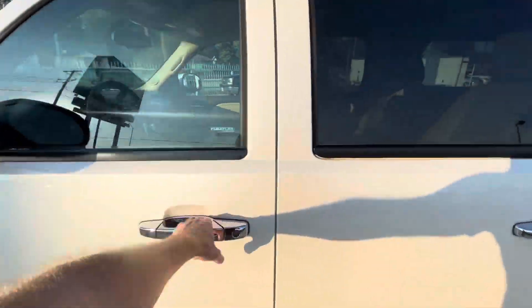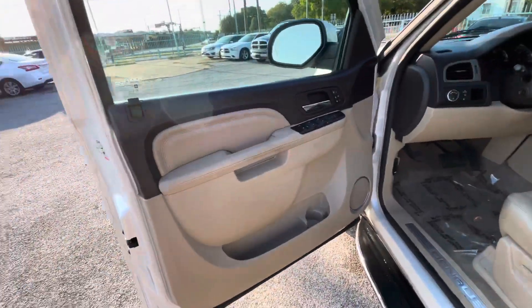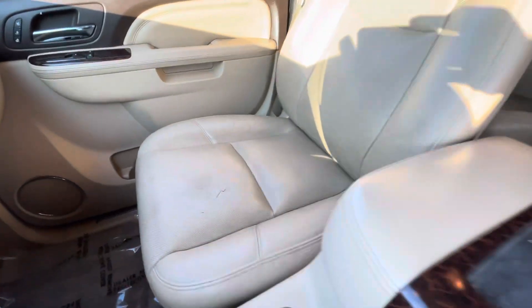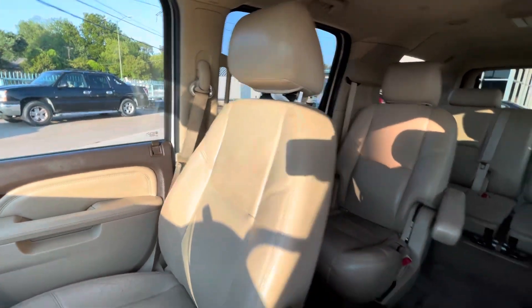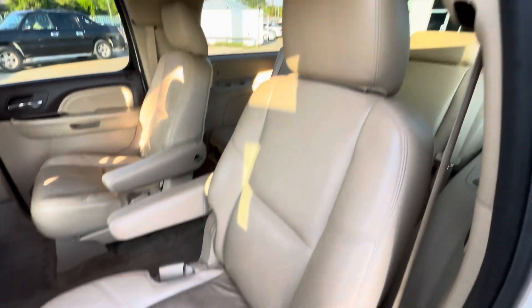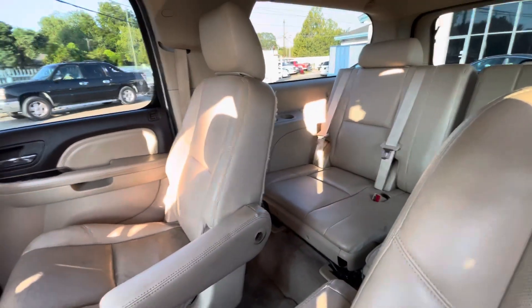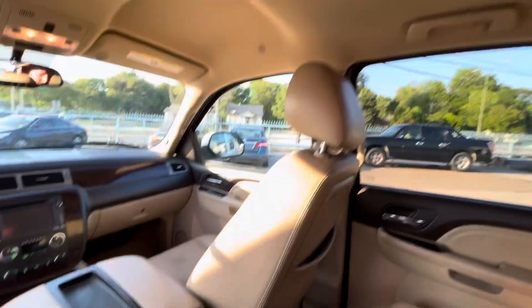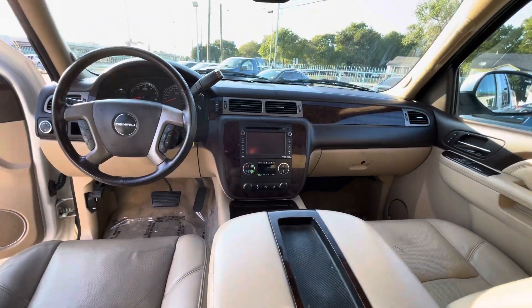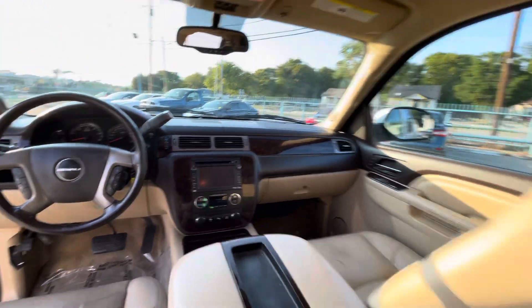Now let's take a look inside. We got this beautiful light leather interior — here's the driver's seat in amazing condition, no rips, no holes. Same on the passenger side, super clean. In the back we got captain chairs — it's the Denali, top trim level — also in amazing condition. We got a third row so you can have six, seven, or eight people here easily. There are two monitors for the rear passengers, and heated seats in the back as well. Here's your dash, also in amazing condition — it has a power tailgate.